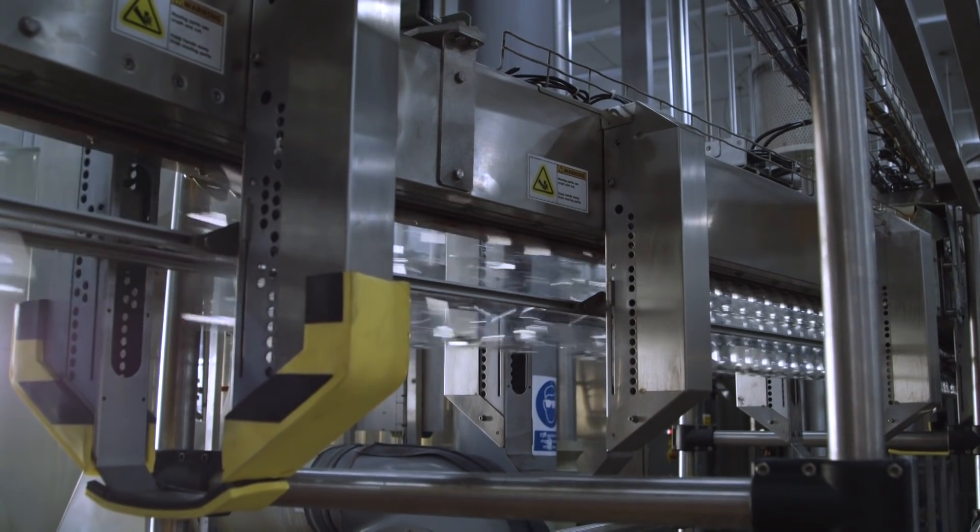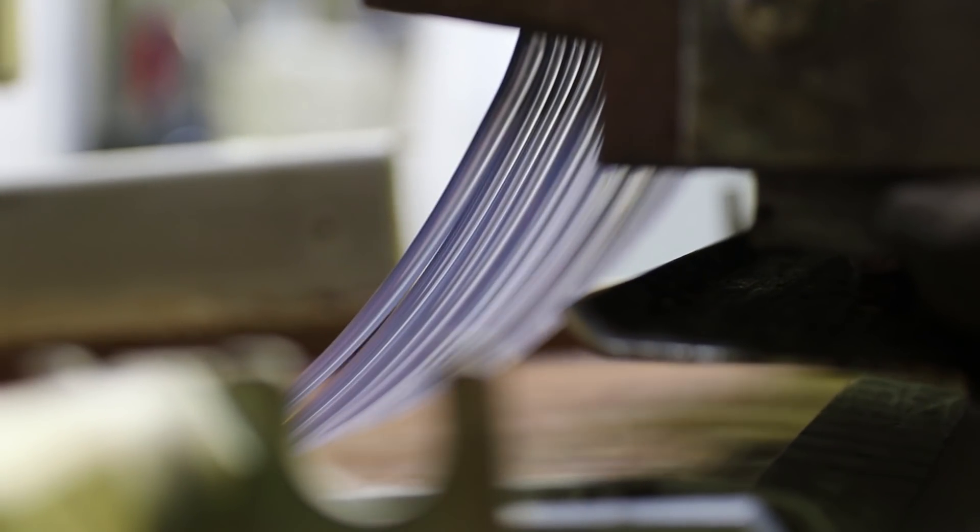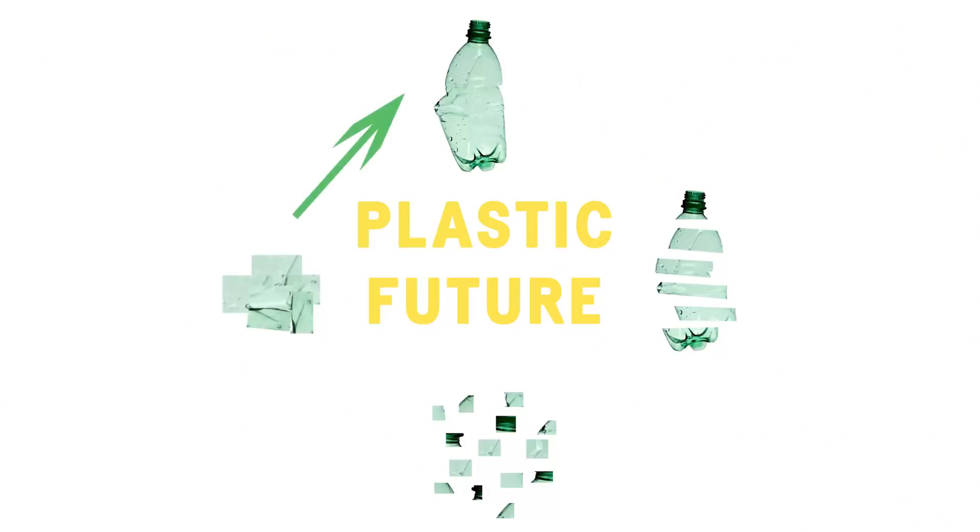We are here in the Ribena factory in Colford with Louise, the brand manager for Ribena. All of our bottles at Ribena are made from 100% recycled plastic and we've been doing that since 2007. And how many other brands in the space are using 100% recycled plastic? More and more are starting to move there, or using at least a percentage of recycled plastic within their products. Ribena was actually the first soft drinks brand to move to 100% recycled plastic and it's something that we're very proud of.